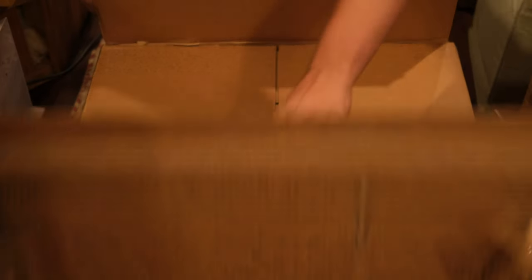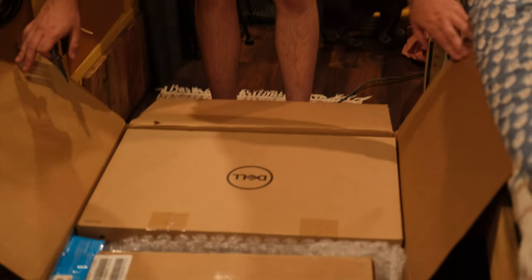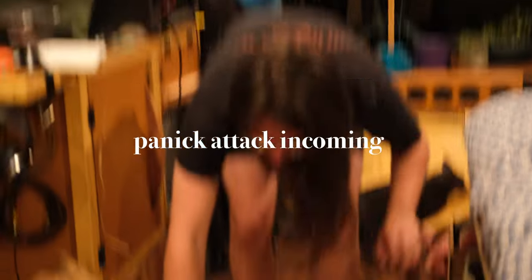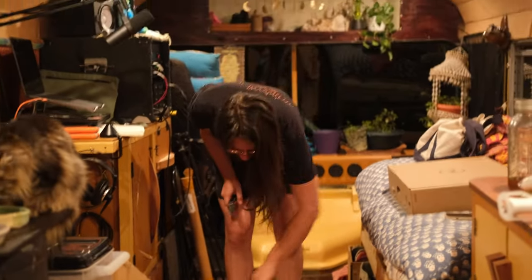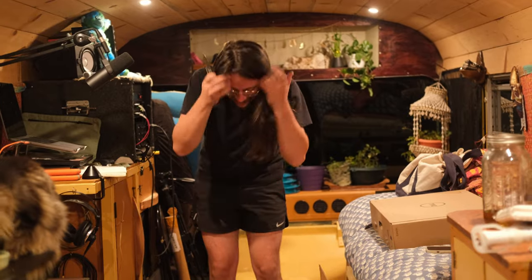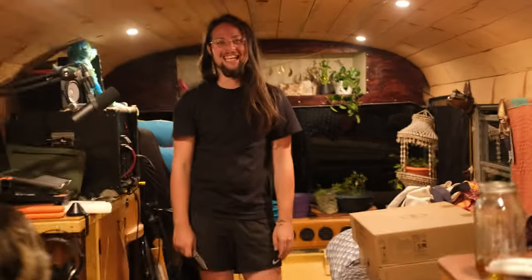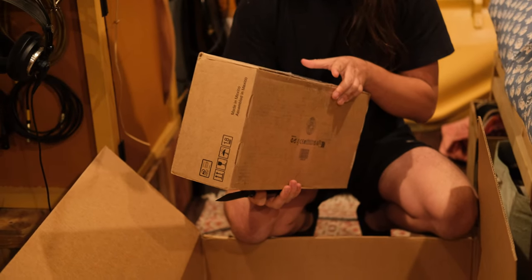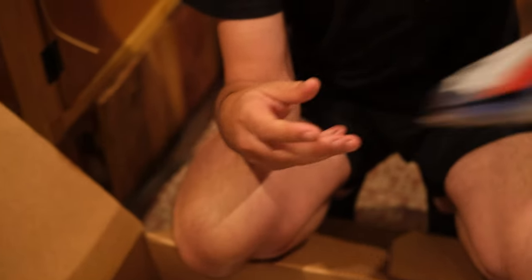We have no idea how we're going to make this work because it's going to occupy the same space that my studio does. This is a brand new monitor — there are two. Oh God, they're massive. Two brand new monitors, they're taking good care of me, I've got to admit. I don't have any idea how we're going to make this work. I believe this is the PC itself, which will run the two monitors. Ethernet — okay. I hope they're not expecting me to be plugged in.